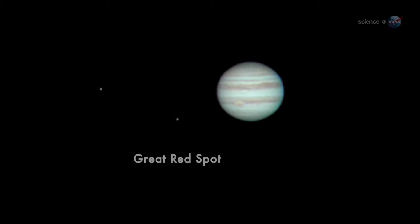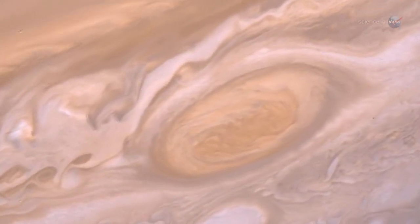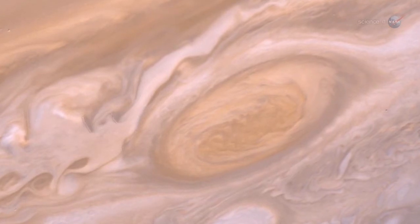Jupiter's trademark Great Red Spot will also be on display, and it is worth a look. Astronomers recently announced that the enormous swirling storm, twice as wide as the planet Earth, is spinning up.